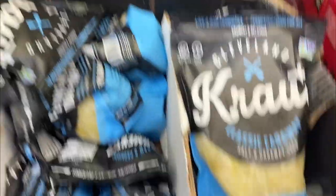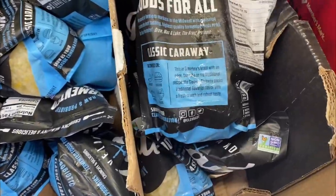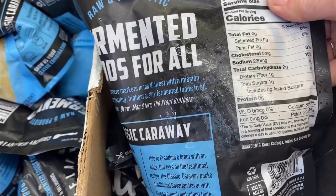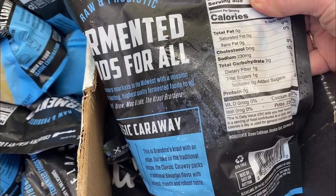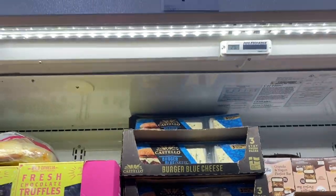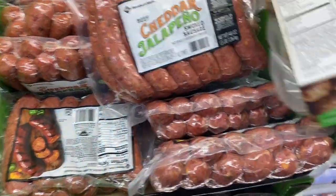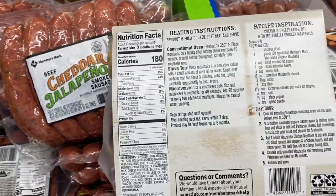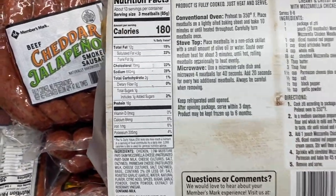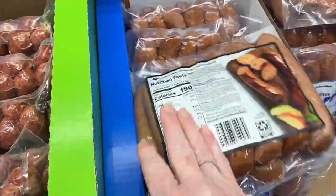And we have some kraut here. This was new to me at Sam's — I didn't know they carried this. It's basically just cabbage, water, salt, and caraway seeds. This is some blue cheese that's good on hamburgers. Look at these chicken meatballs — if you look at the serving size, it is for three meatballs. So you have to pay attention to the nutrition labels.